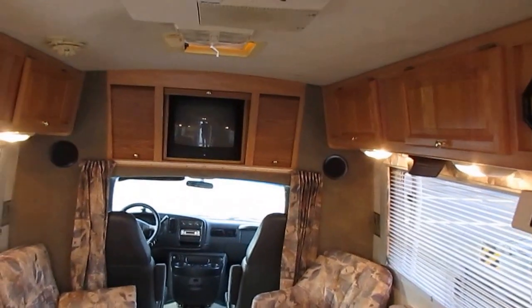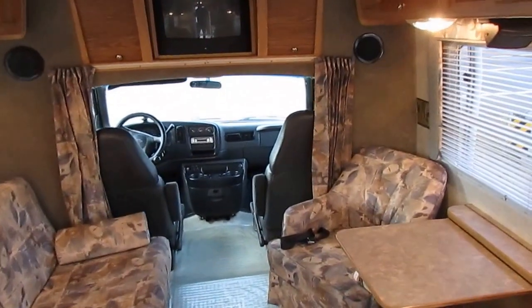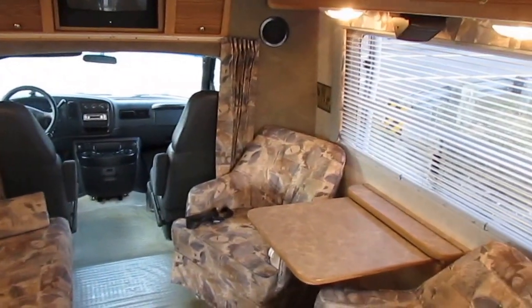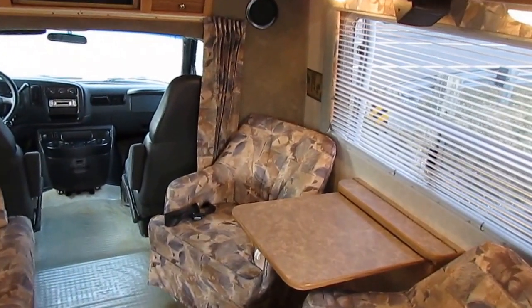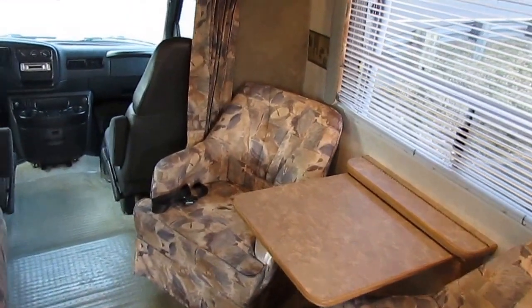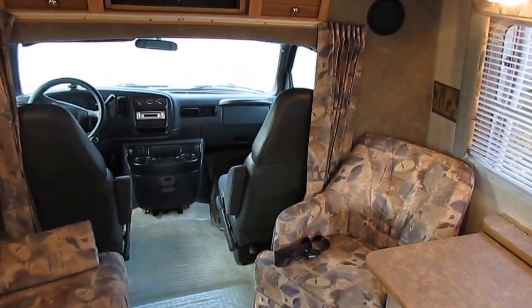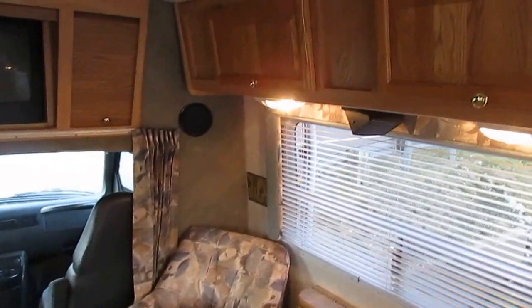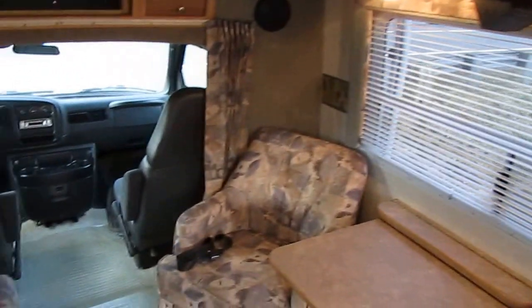This one's going to sell in a day or two. It's going on eBay, RVTrader, and about 20 other different websites. When you look online at 2003 R-Vision Class B Pluses, that rear door model, you're not going to find anything that compares to this for under $20,000.